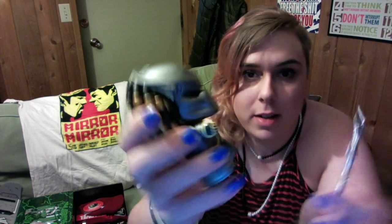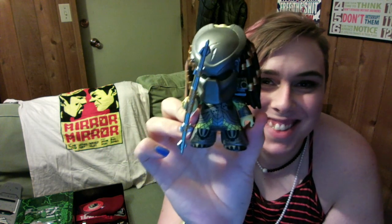Got a predator! Cute little predator. He also has his spear weapon — I'm going to take that out of the bag because the bags reflect horribly on camera. So there you go, there's a little spear. He's like a little Lego guy with little Lego hands. I like that, it's cute.